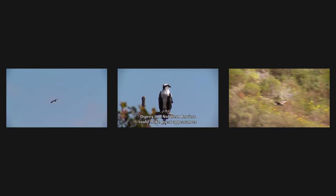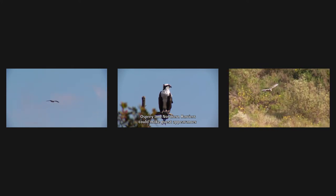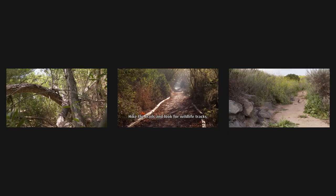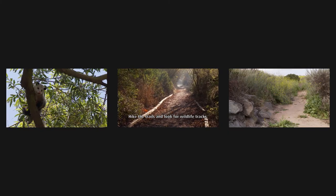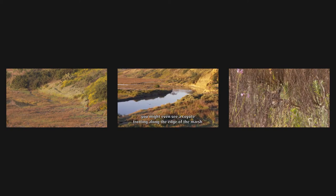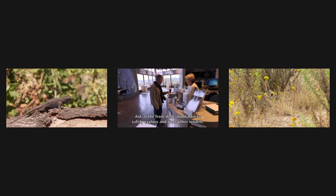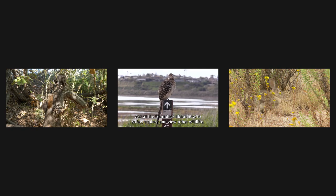Osprey and northern harriers could make guest appearances, drawn by the terns and white-tailed kites that circle overhead. Hike the trails and look for wildlife tracks. You might even see a coyote trotting along the edge of the marsh. Ask at the front desk about how to safely explore and view other wildlife.